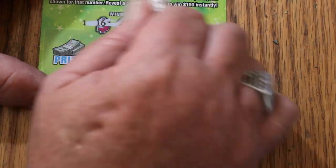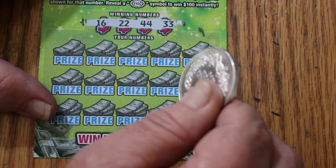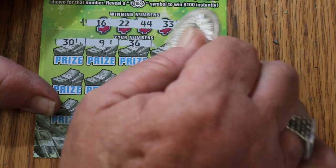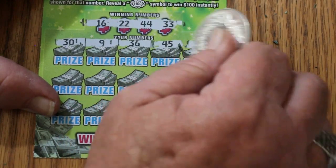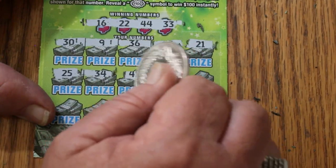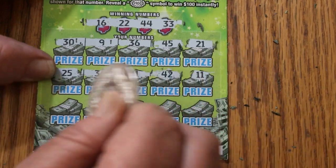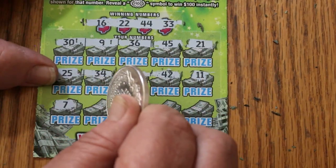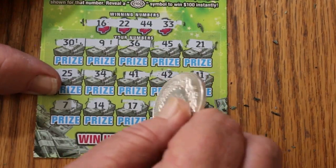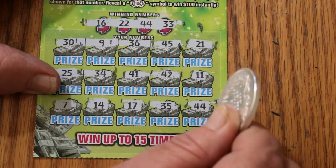Ticket 55. Numbers: 16, 22, 44, and 33. Rows: 30, 9, 36, 45, 21, 25, 34, 41, 42, 11, 7. Last row: 47, 14, 17, 35, and 44 — we have a match on clutch corner! That's five bucks.